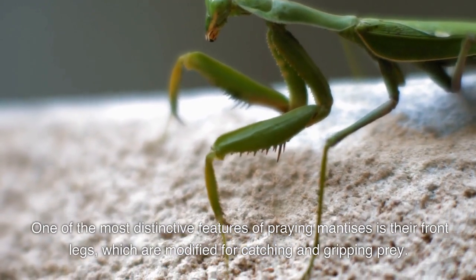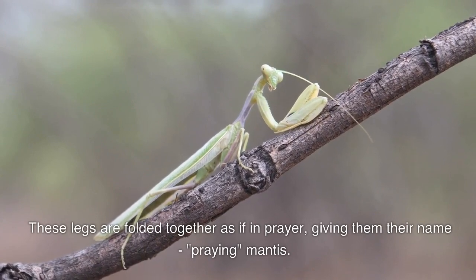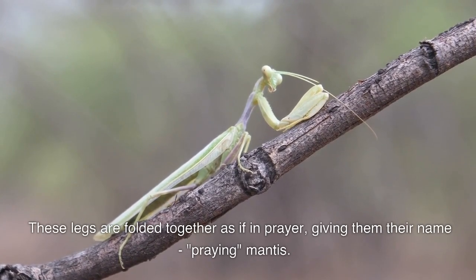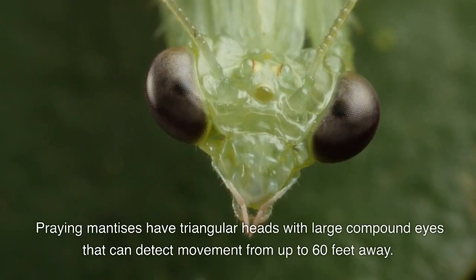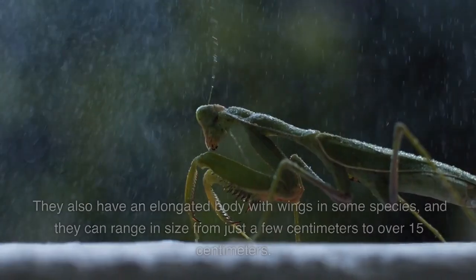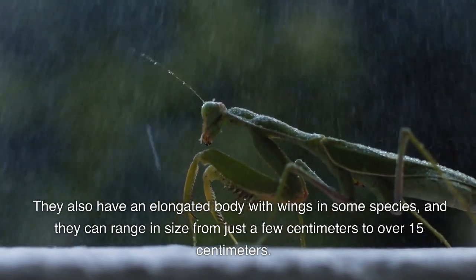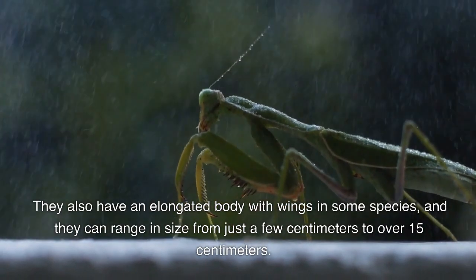These legs are folded together as if in prayer, giving them their name: praying mantis. Praying mantises have triangular heads with large compound eyes and can detect movement from up to 60 feet away. They also have an elongated body with wings in some species, and they can range in size from just a few centimeters to over 15 centimeters.